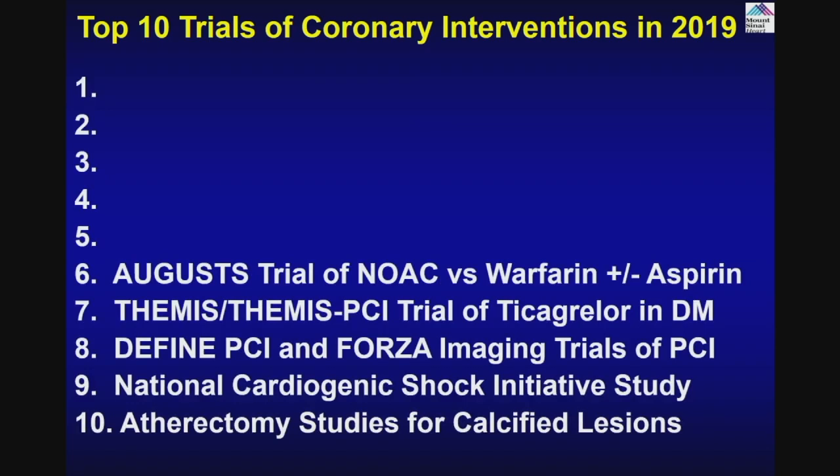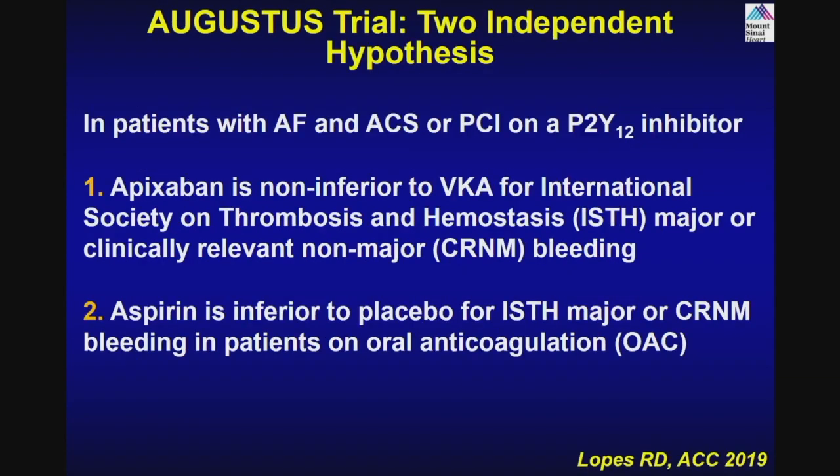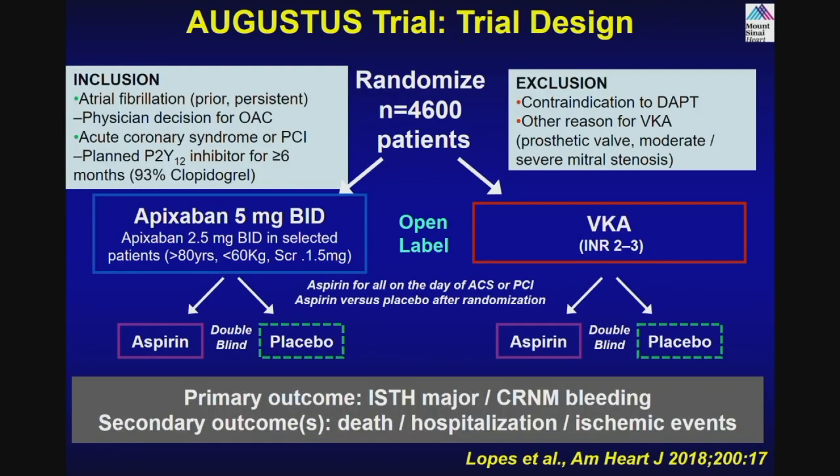The AUGUSTUS trial of NOAC versus warfarin plus or minus aspirin. Prior trials — WOEST, PIONEER, and RE-DUAL — evaluated combinations of dual antiplatelet therapy or single antiplatelet therapy with NOAC. The answer from PIONEER AFib was that 15 mg rivaroxaban plus clopidogrel 75 mg had the best risk profile in terms of efficacy and lower bleeding. But we needed to go further — what about aspirin? Do you really need it in a randomized fashion? This trial included 4,600 patients, giving apixaban versus vitamin K in patients who need anticoagulation, then whether they should get aspirin or no aspirin — a 2-by-2 factorial design.